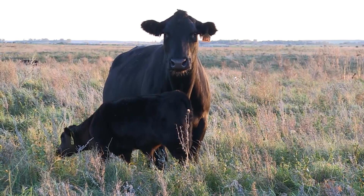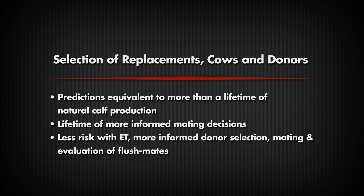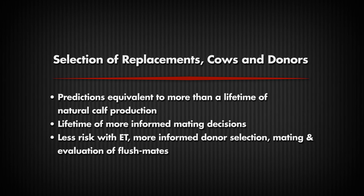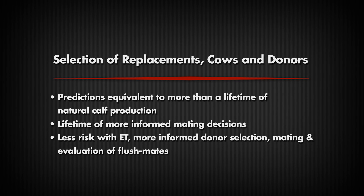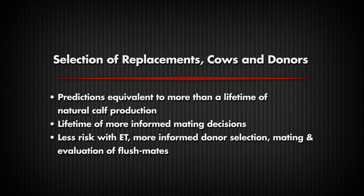There are benefits as well to the seed stock producer that's testing animals, particularly on the female side. It allows us to make genetic progress much quicker because we're finding those females much earlier in life that truly are genetically superior for those traits of interest. It takes more than a lifetime for her to achieve dependable levels of accuracy even with the wealth of pedigree and performance information we have. The Zoetis HD50K helps to bump that, so testing replacements or females early in life enables a lifetime of more informed mating decisions for those animals.